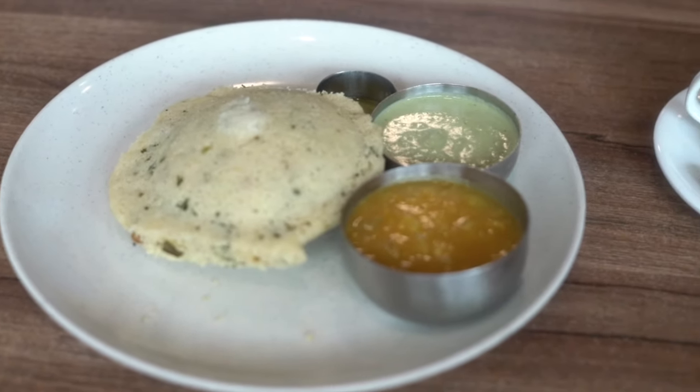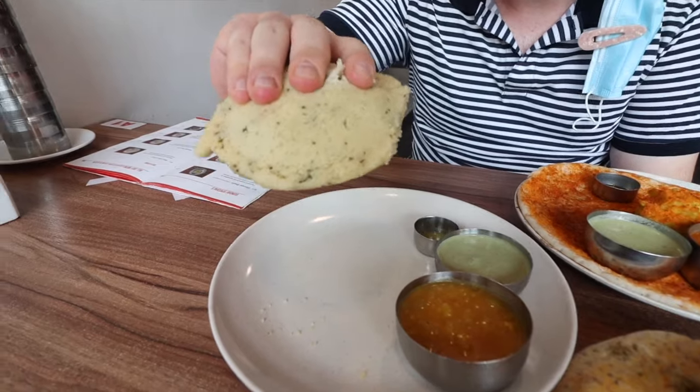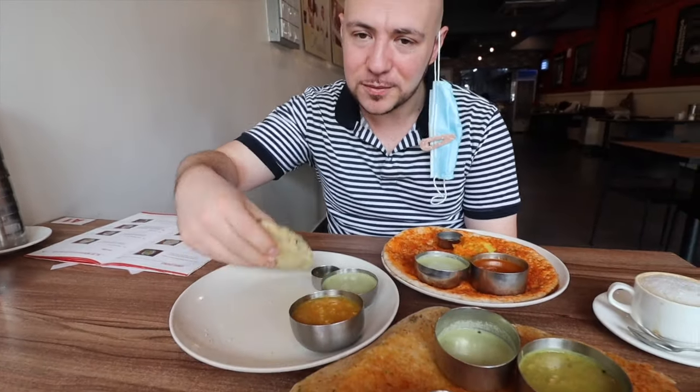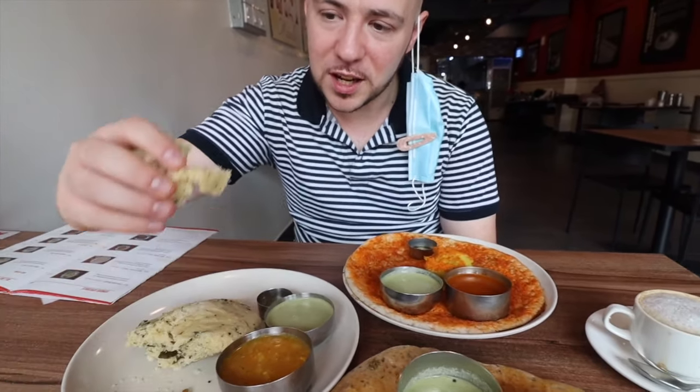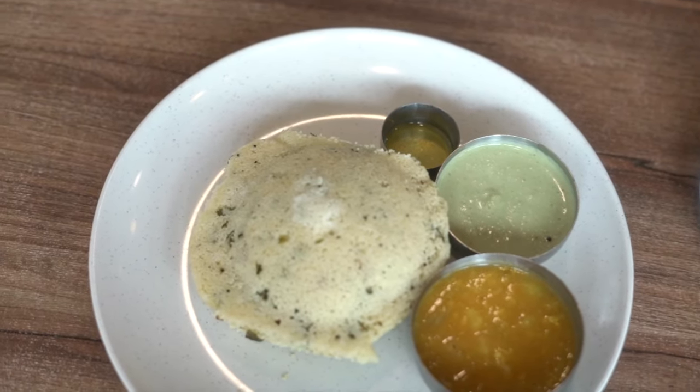One of them right here is the rava idli. Even in the menu they tell you an interesting story — during World War II India had a rice shortage, and since idli is usually made with rice and urad dal, they used semolina instead. So it has curry leaves, mustard seeds, cashew and more. It's a spongy cake — quite dense from the semolina flour. When you rip it open you can see all the curry leaves and little bits of cashew. You can really taste the coriander or cilantro in here too. The texture reminds me of a Greek semolina cake — much denser than a typical idli made with rice flour. The coconut chutney is always nice with idli because it absorbs all the flavor and adds a little kick.